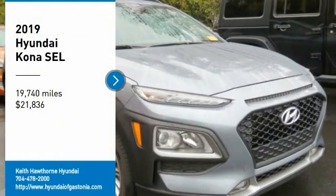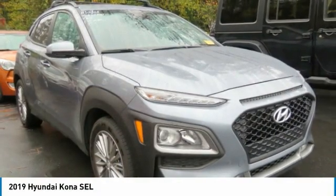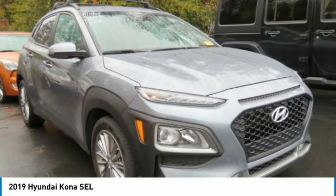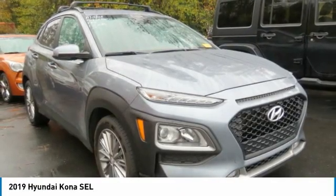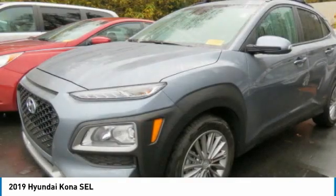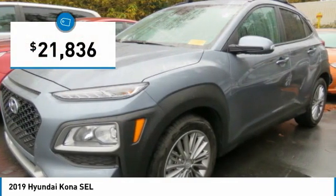We are pleased to show you the 2019 Kona. The Hyundai Kona provides a wide variety of functionality in a small SUV body. The energetic design is perfect for those looking to marry their adventurous side with their urban lifestyle, and is priced below $25,000.